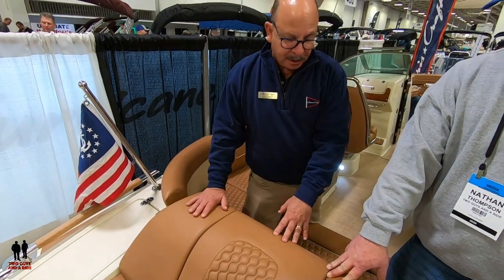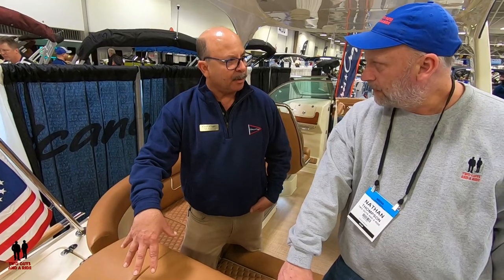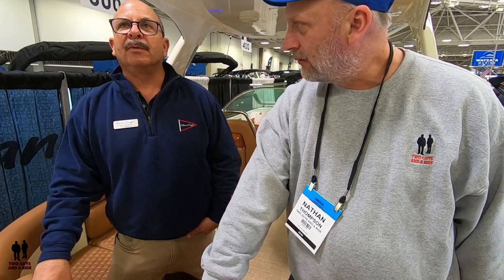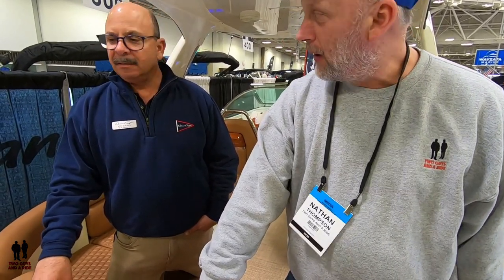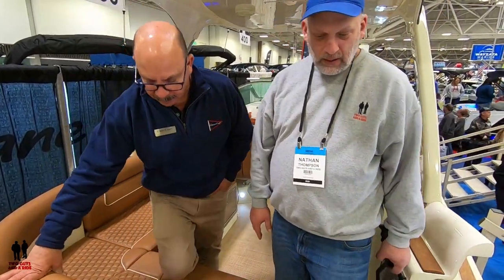Under this nice sun pad, this backrest does move — and that's where the engine is in this boat. So that's primarily mechanical. What is the boat powered by? This particular boat has a Mercury stern drive in it. I believe this boat has an 8.2-liter 380-horsepower engine. So it'll get up and go despite the weight.